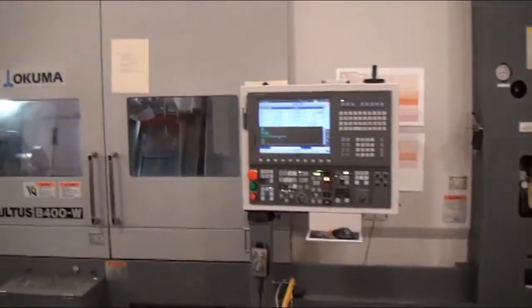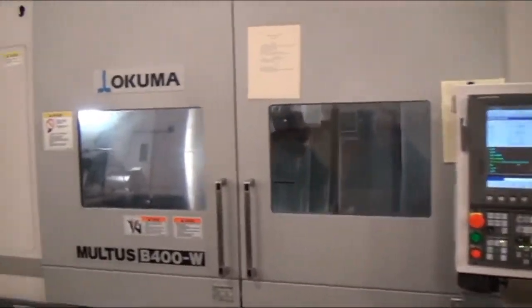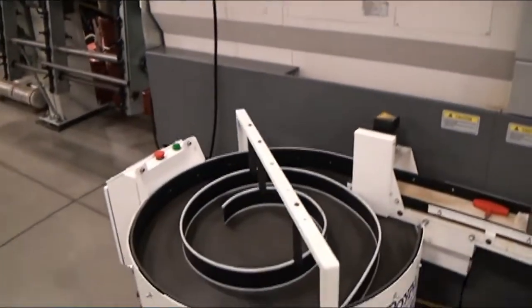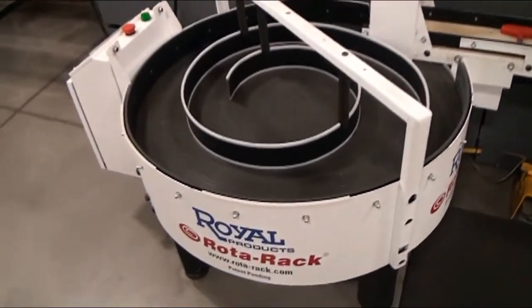I'm just going to do a walk around of this machine and see the condition of it. It has a Royal Rotorac parts conveyor.